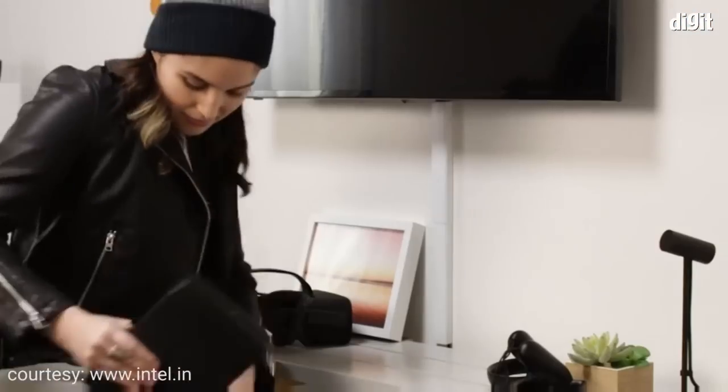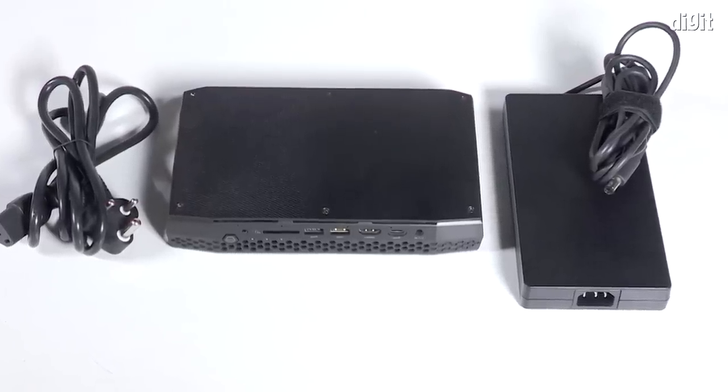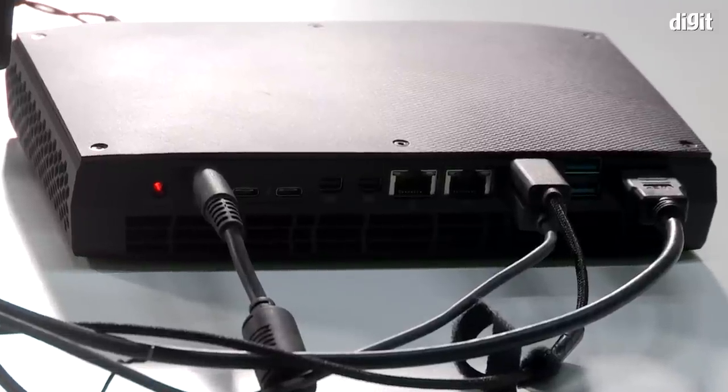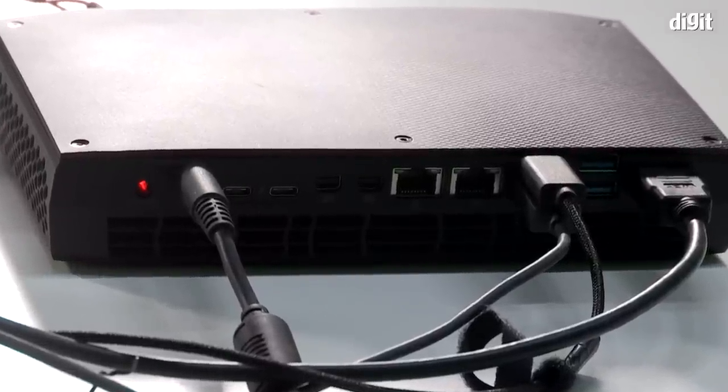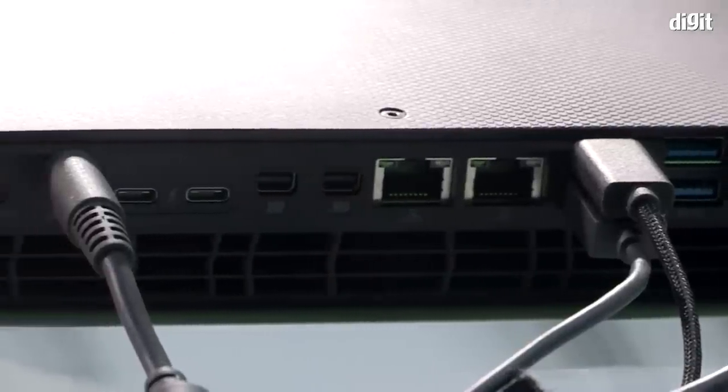It does draw a lot of power, and the power brick is pretty much the same size as the box itself, which is a slight downside. But you can take this machine from home to office — just plug in your monitors, keyboard, and mouse and you're good to go. Notably, you can run up to six 4K displays on this, which is insane. We tested with a 4K and a 2K monitor, and both ran just fine.